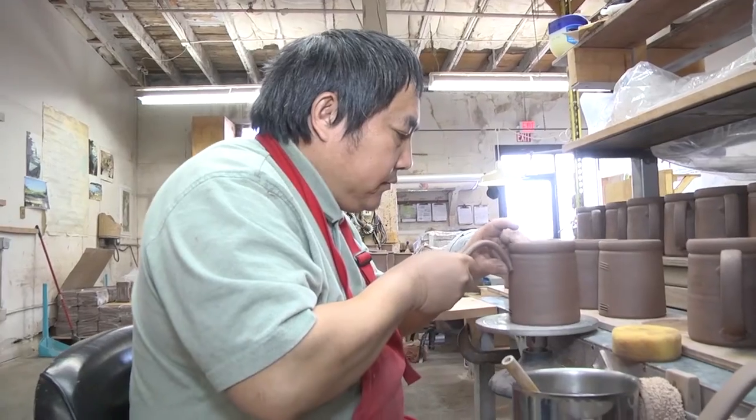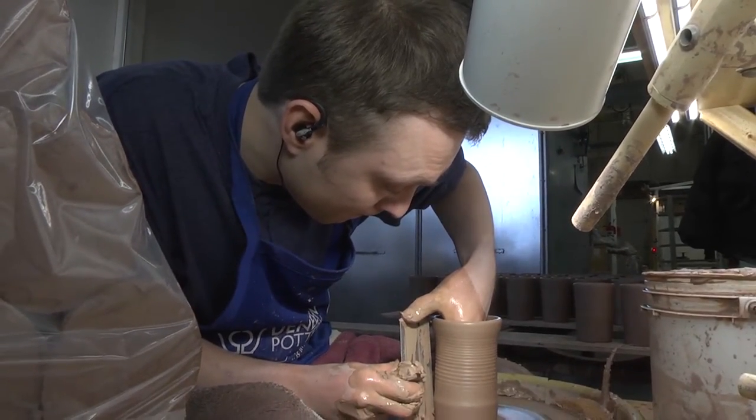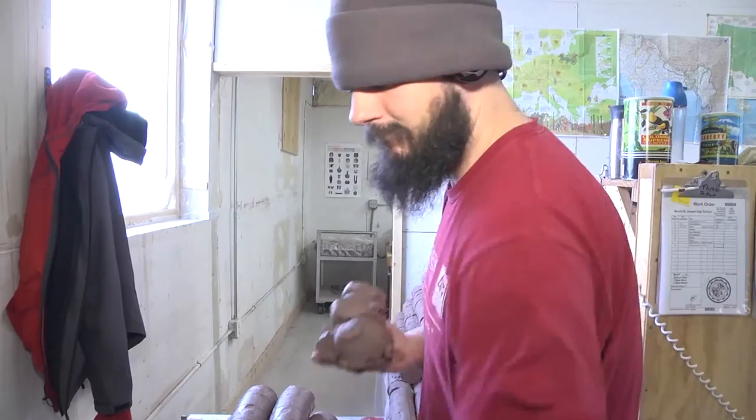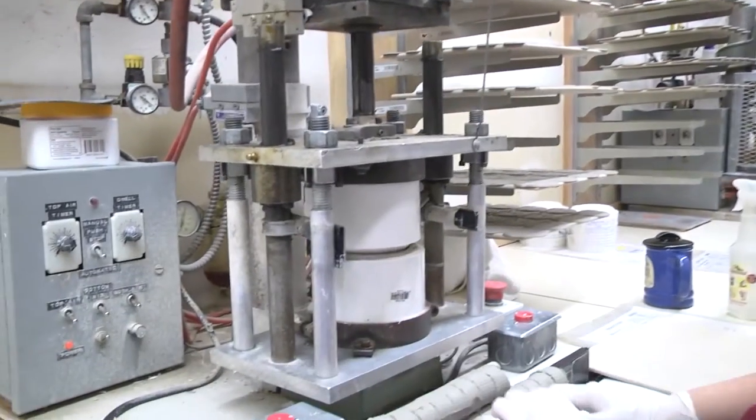Today the number of employees that we have is 52 that are on payroll — it's the most we've ever had. Three years ago we were around 26, so we've essentially doubled in about three years, which is just amazing.